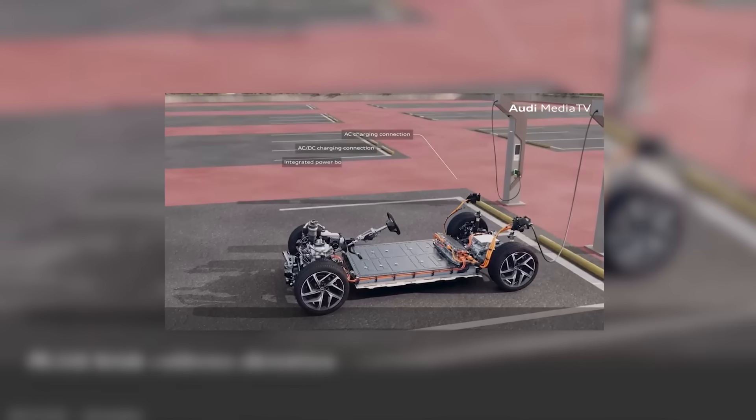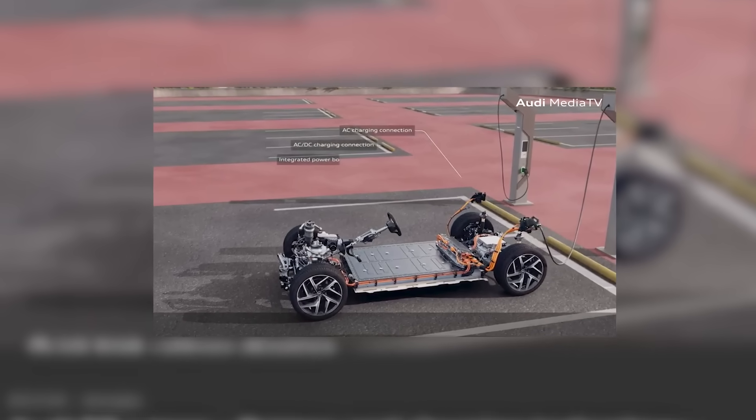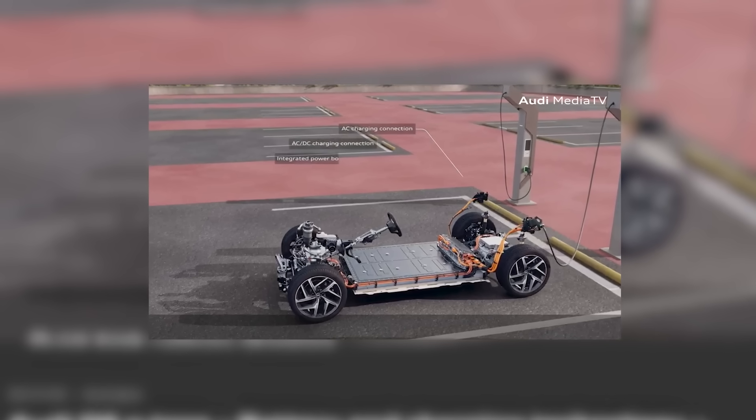As the high voltage battery ages, its capacity diminishes, affecting the distance it can travel on a single charge.